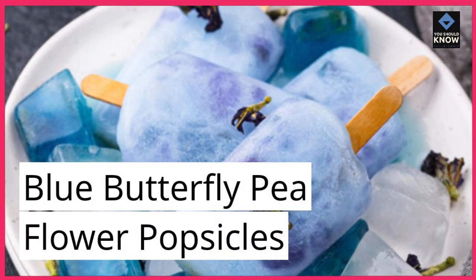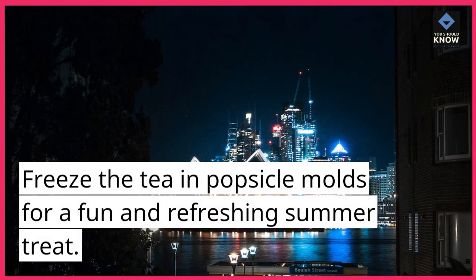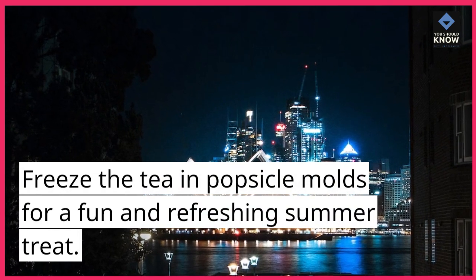Blue Butterfly Pea Flower Popsicles. Freeze the tea in popsicle molds for a fun and refreshing summer treat.